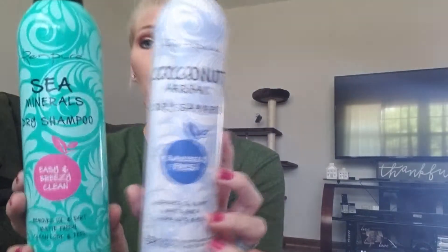They both have the same results and work wonderfully, so I don't think it matters — it's more about scent and what you want for your hair. I haven't really noticed a big difference between the two as far as what they do, so yes, I highly suggest them.